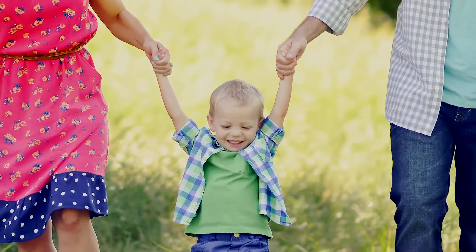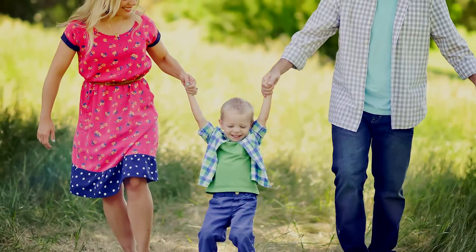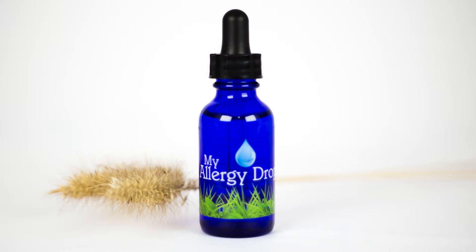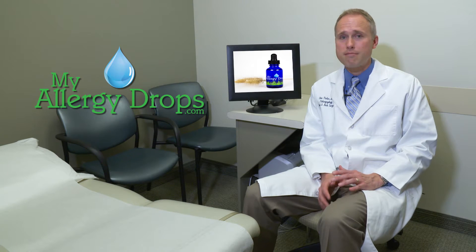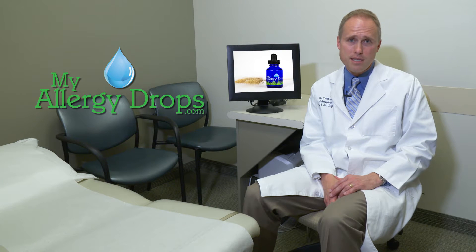Children can use this. Adults can use this. People who are on medicines that typically would preclude them from being able to use allergy shots can use this. The drops don't have to be refrigerated, and therefore they really can just be packed and taken with you no matter where you go. That is something very different from traditional allergy shots, where you had to come in every week, get an injection — which isn't very much fun — and then sit there for 30 minutes.